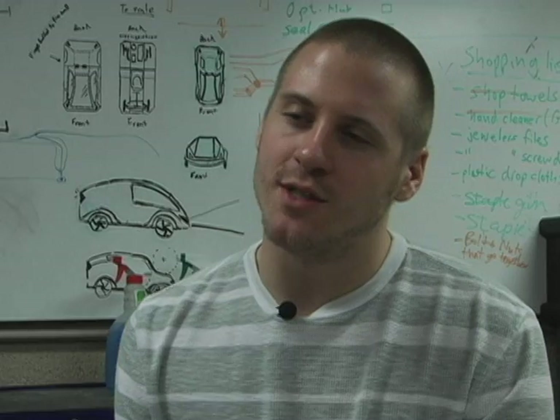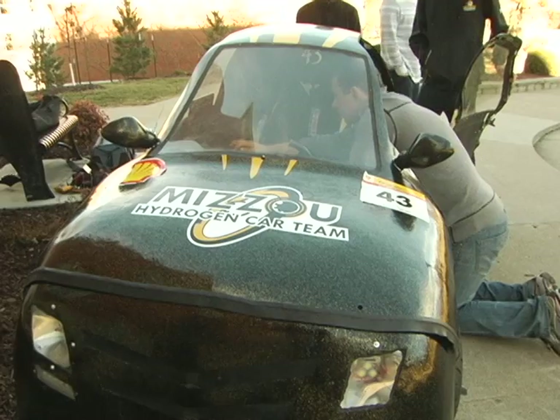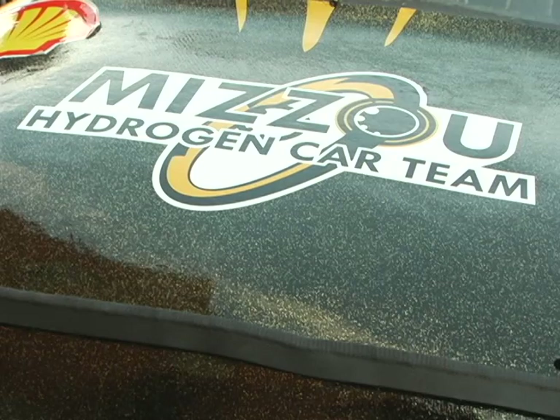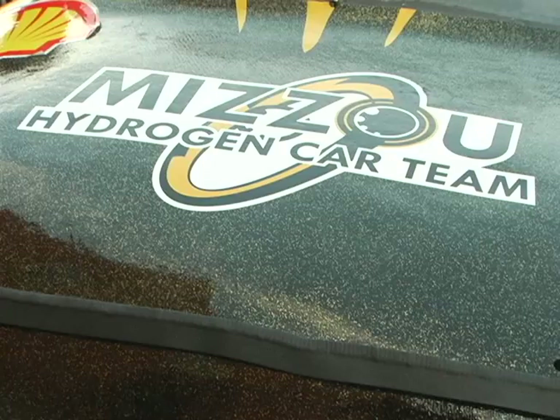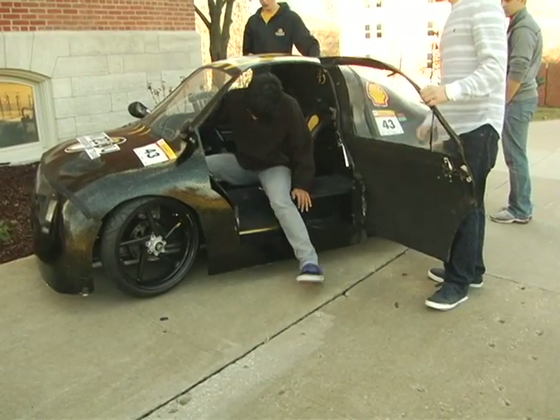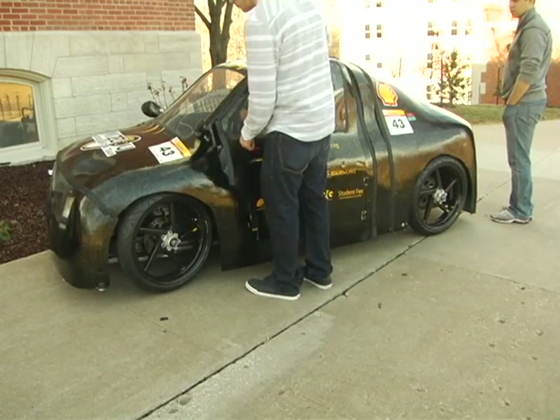The way the competition works is we're driving around the metropolitan area in Houston, Texas. They block off the roads, so it's simulating inner-city travel. Whichever vehicle finished the race and had the highest efficiency is the one that got first place — not necessarily the one that crossed the finish line first.